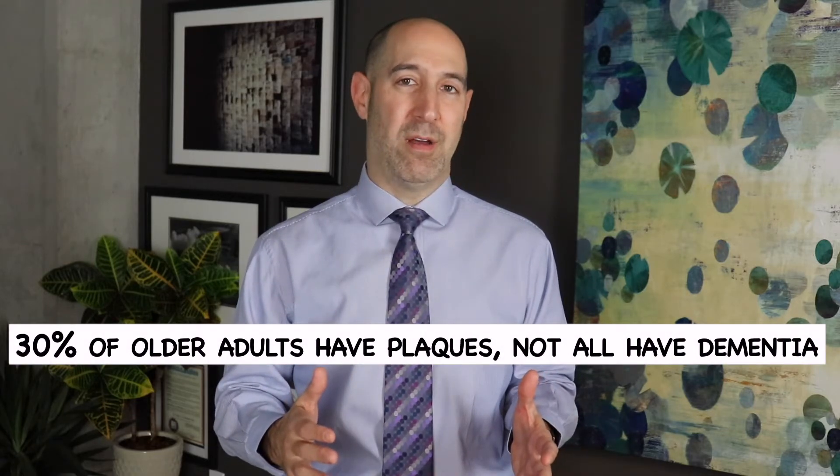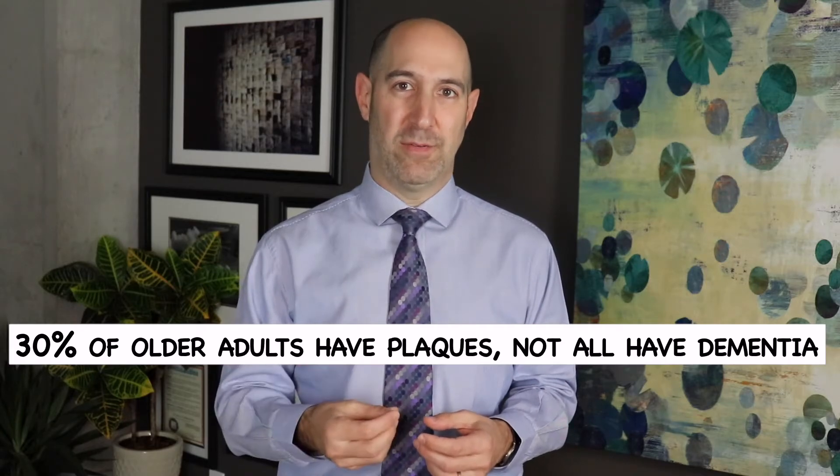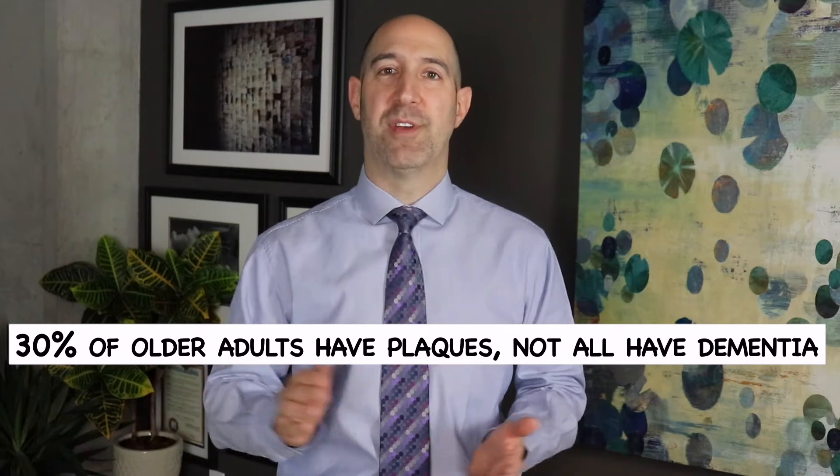Let's try to answer some of the questions that were asked. Do I have plaques in my brain today? Well, it's possible. About 30 to 35 percent of all humans have beta amyloid plaques when they die, but not nearly 30 percent of the population has dementia. So plaques themselves are not enough to cause dementia — there are other factors that must be involved.